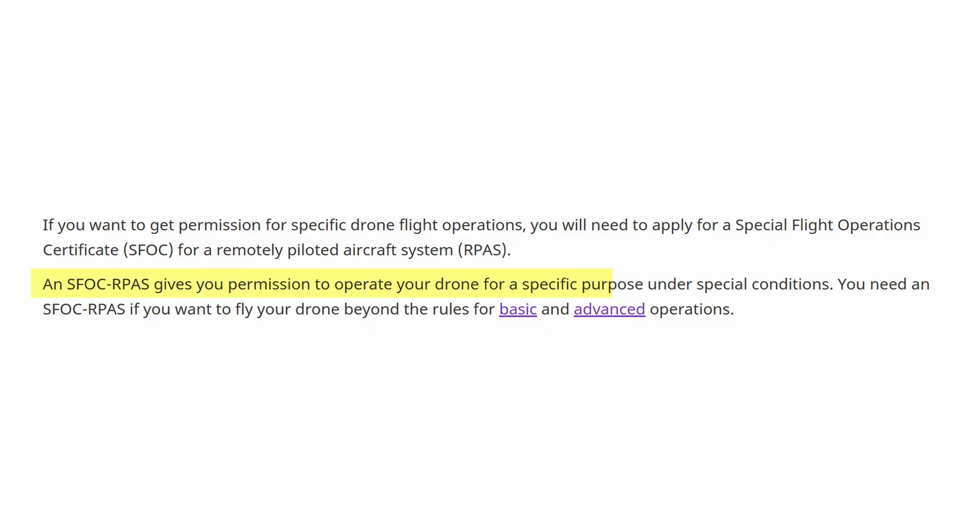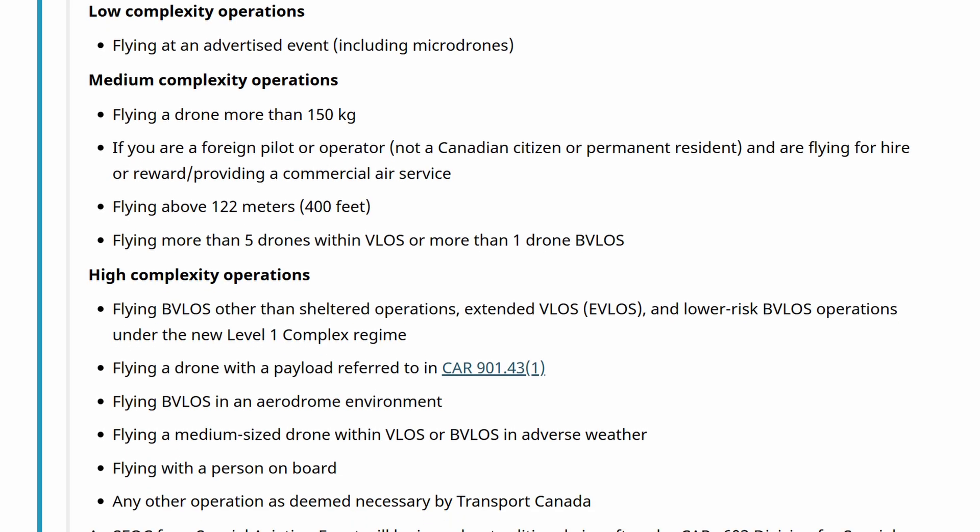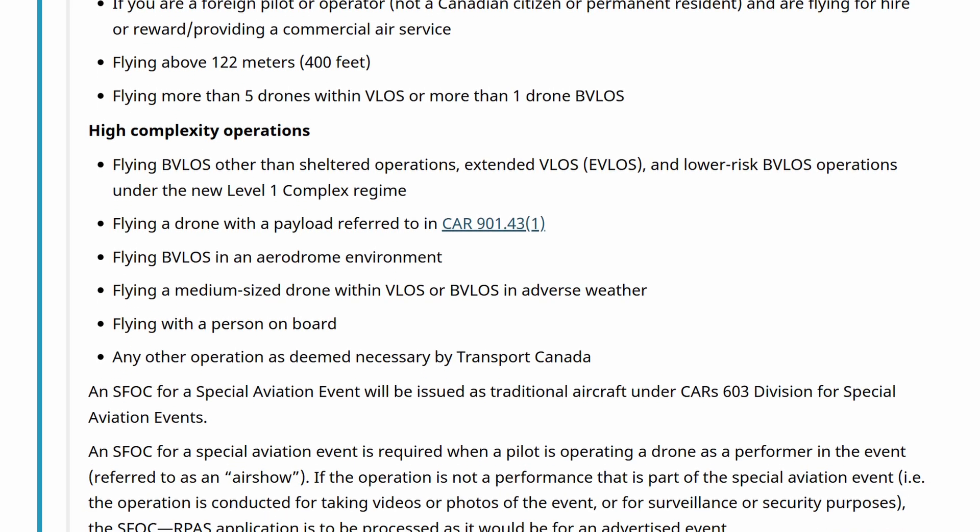What is an SFOC, or a Special Flight Operations Certificate? An SFOC is basically Transport Canada saying you're asking to do something outside of the standard rules — for example, flying your sub-250 gram drone for commercial purposes or in restricted areas.